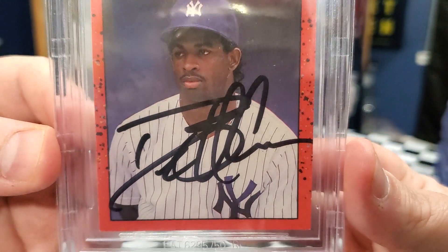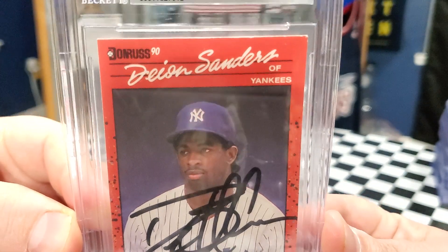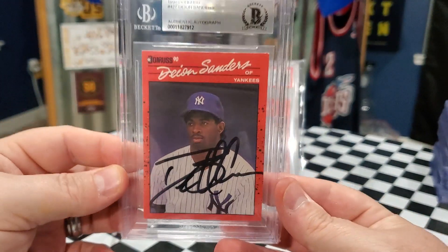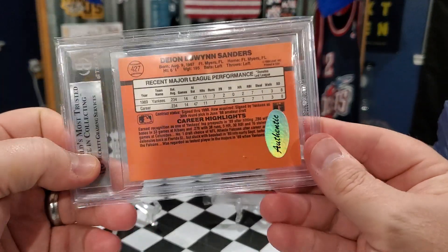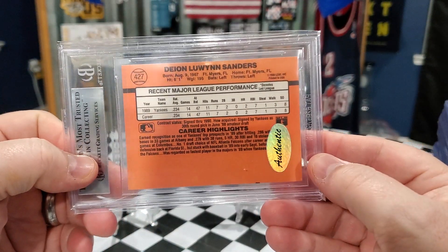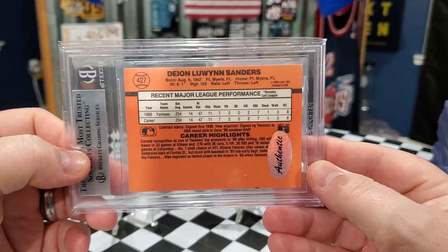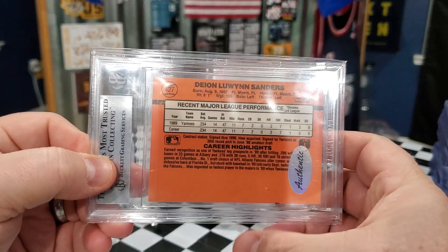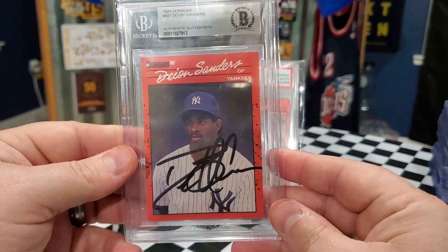Let me bring it closer so you guys can see the autograph and the card. It's in really good shape. And on the back, it has an authentic sticker on it already. So when it was signed, whoever was holding the signing had stickers that they would place on the back saying they're authentic. Which, like I always say, doesn't mean much unless it's coming from one of the big three companies.